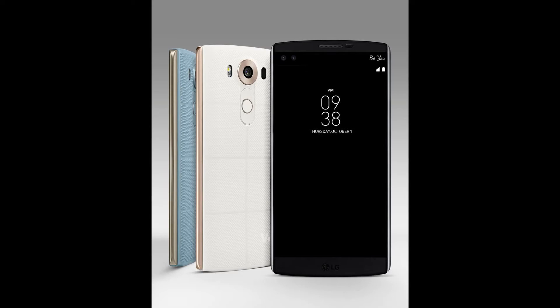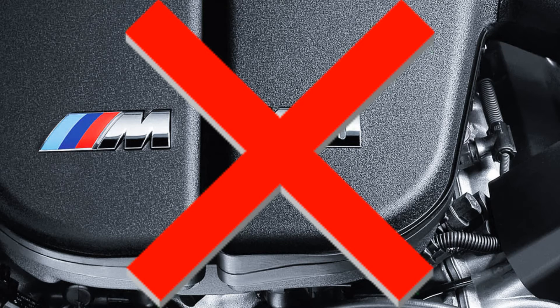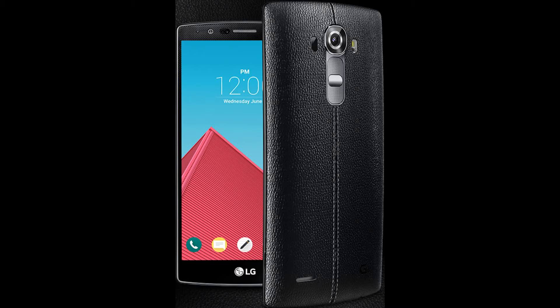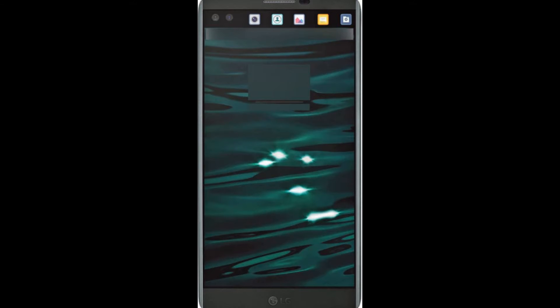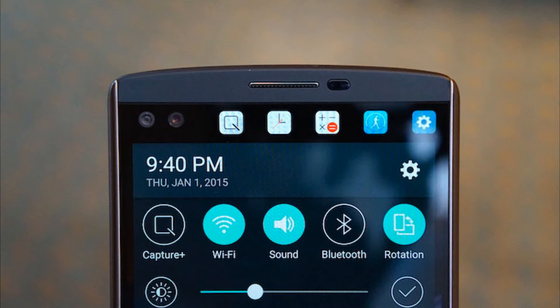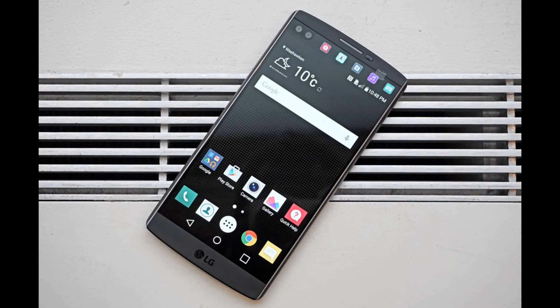Number 5 on our list is the LG V10. The LG V10 has the same internals as the LG G4, but with an extra feature: a really awesome secondary display. The main display is 5.7 inches, but on the top you have a secondary display with a resolution of 160 by 1040. The secondary display has multiple functions — for example, you can put your app shortcuts on the top, or when the phone is sleeping, you'll get notifications, battery percentage, and weather information there. The V10 has all the specs you would expect from a flagship.